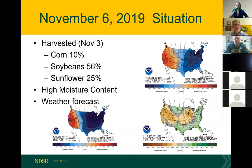I'll start with a little reminder of what was just shared. As of November 3rd, according to the crop report, only 10% of our corn was harvested, roughly half of the soybeans, and about a quarter of the sunflowers. So there's a lot of our row crops still out there waiting to be harvested, and what they are harvesting is very high in moisture.